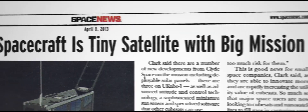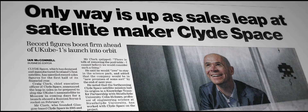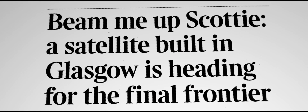I'm very proud of Ucube 1. It was Scotland's first satellite and it's been operating for well over a year now. It's moved us from being a component supplier to a verified full satellite supplier.